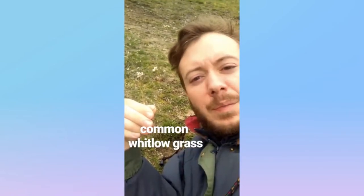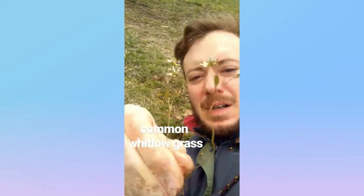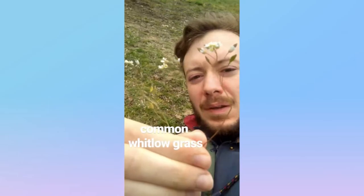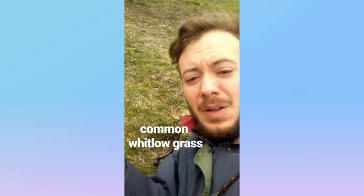Common Whitlow Grass, from the mustard family. Its defining feature is it's got these four white petals that are deeply notched, so it almost looks like eight petals, and it's found all over.